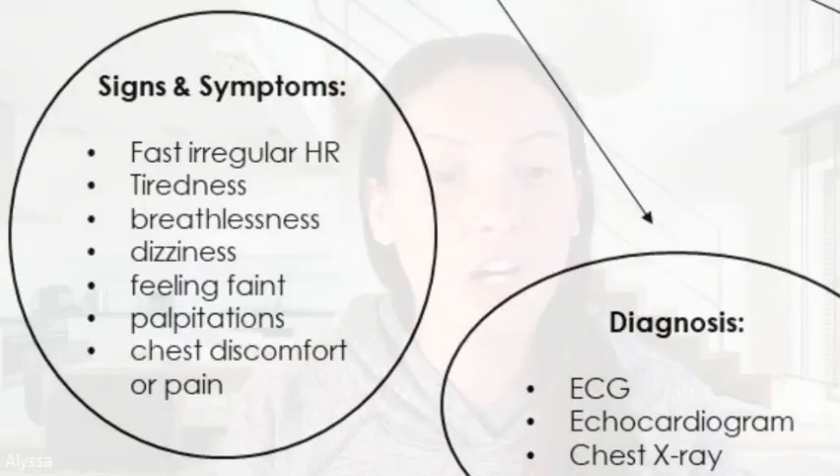So what are the signs and symptoms we'll see in a patient who has AFib? Fast irregular heart rate, tiredness, breathlessness, dizziness, feeling faint, palpitations, and chest discomfort or pain.